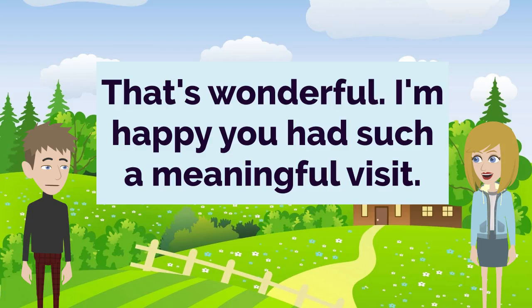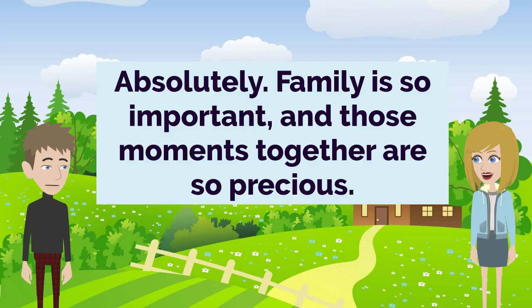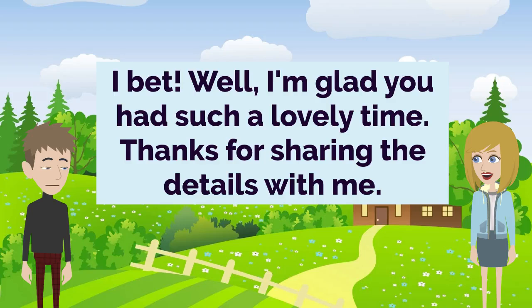I'd love to see them. Sounds like it was an amazing trip. It really was. I'm so grateful I could spend that time with my grandparents. That's wonderful. I'm happy you had such a meaningful visit. Thank you, John. It's always good to reconnect with family, isn't it? Absolutely. Family is so important, and those moments together are so precious. Couldn't agree more. I'm already looking forward to my next visit. Well, I'm glad you had such a lovely time. Thanks for sharing the details with me.